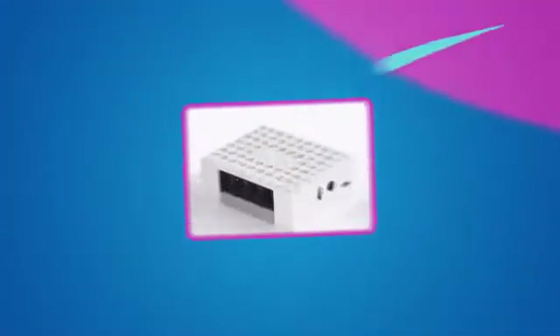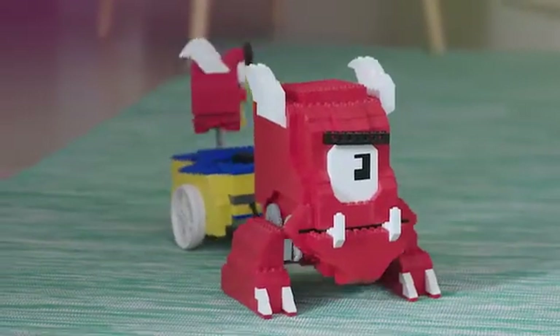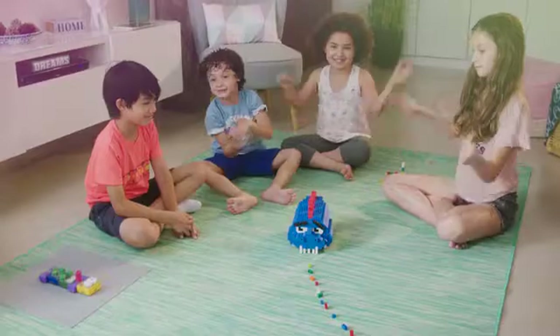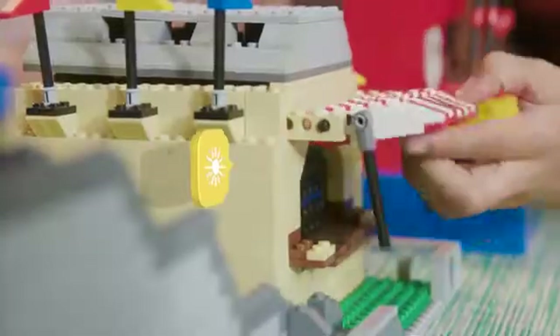And it all connects to an Arduino brain. With all these options, the possibilities are endless. Here's an AlgoBot that takes a bite every time you clap your hands. And this Ferris wheel starts spinning when you open its door.